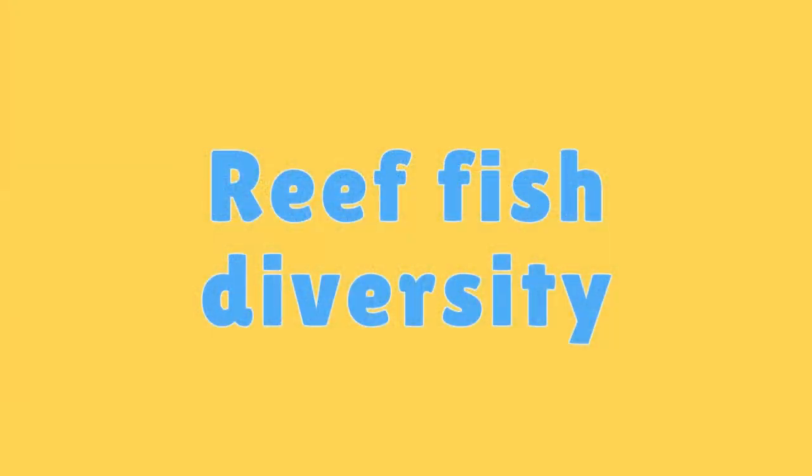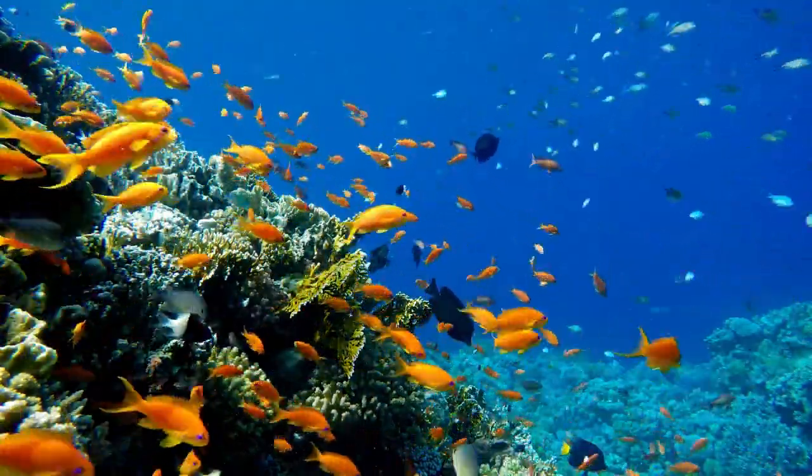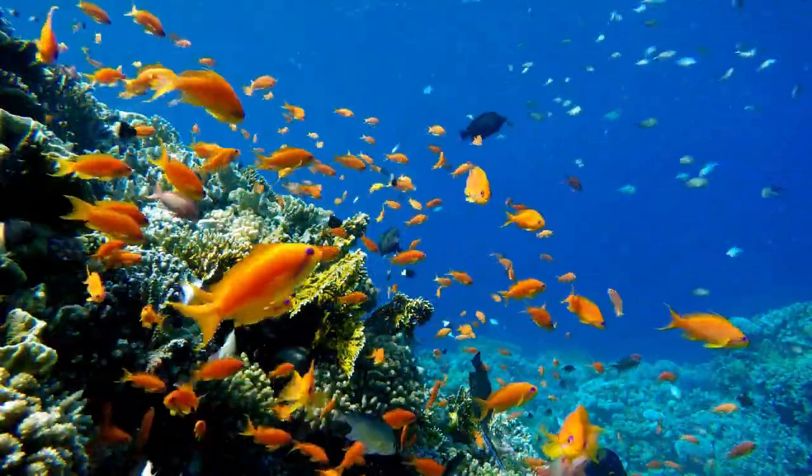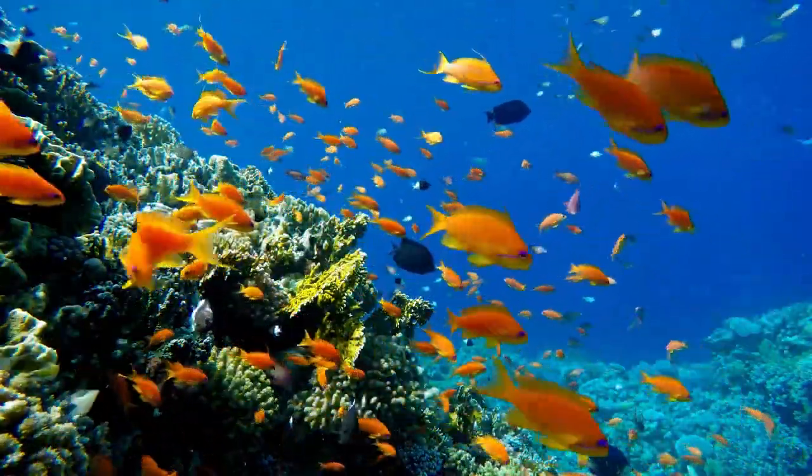Coral Reef Fish Diversity. Coral reefs are home to a dazzling array of fish species, including clownfish, parrotfish, angelfish, and many more.